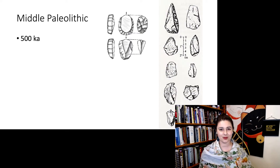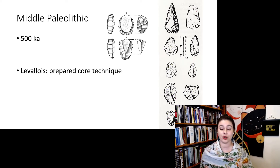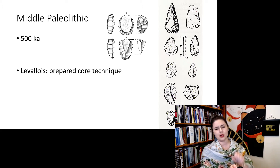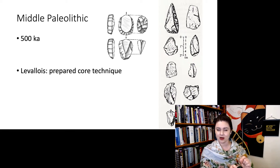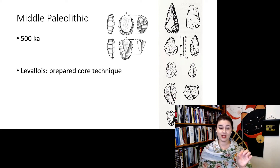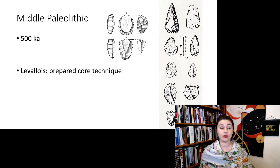One thing we do know is we start to see a slightly more sophisticated stone tool technique starting around 500,000 years ago. This is the Middle Paleolithic technology, and now we're seeing the Levallois technique, or prepared core technique. You take your rock, carefully knap all around the edges — preparing it — and then make one big thump at the end, and a flake pops right off with all the prepared edges already made. This requires forethought and motor control, which is why it's more sophisticated than what came before.